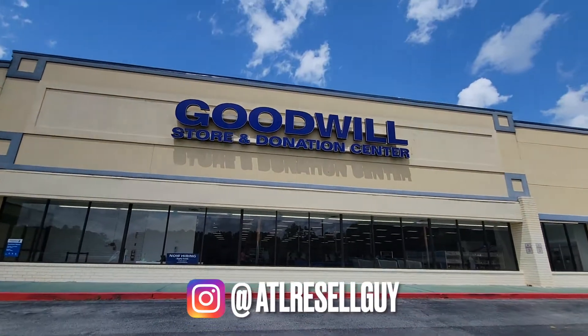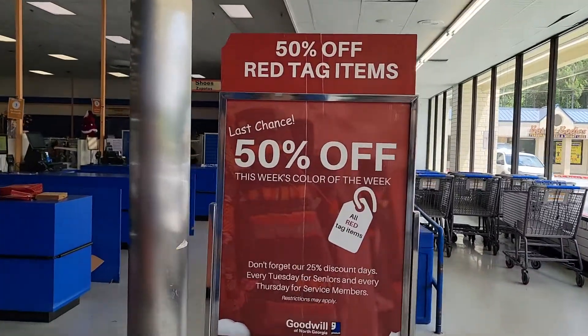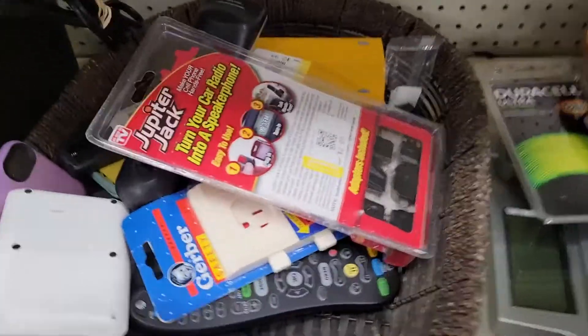Alright, we're going sourcing at Goodwill again. Thanks for coming along with me guys. 50% off red tag items — I'll be looking out for those.